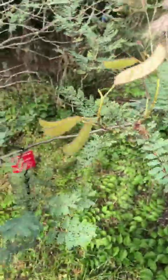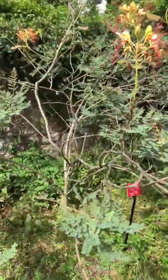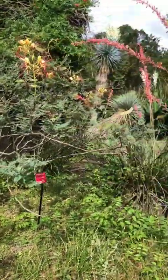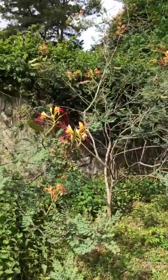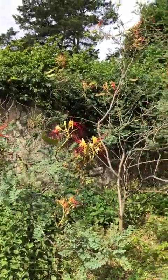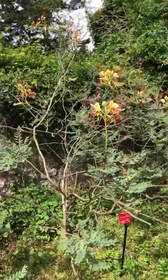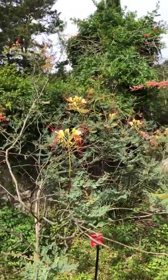I wanted to show you the bean pods on the Desert Bird of Paradise. Once the blooms fade, you get bean pods that look just like this. This shrub is pretty much at its peak size — it makes a great corner plant or an open desert landscape plant with really bright, fascinating color.